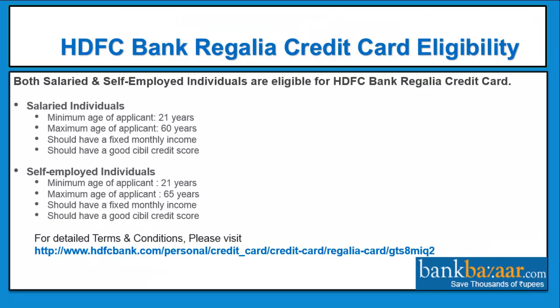HDFC bank regalia credit card eligibility. Both salaried and self-employed individuals are eligible. For salaried individuals: minimum age 21 years, maximum age 60 years, should have a fixed monthly income and a good CIBIL credit score. For self-employed individuals: minimum age 21 years, maximum age 65 years, should have a fixed monthly income and a good CIBIL credit score.